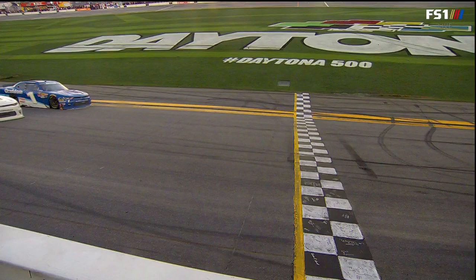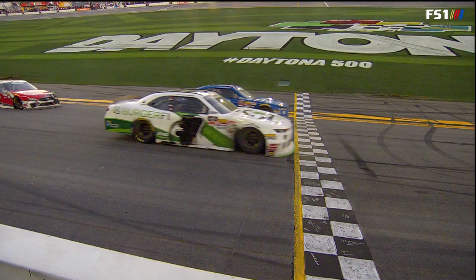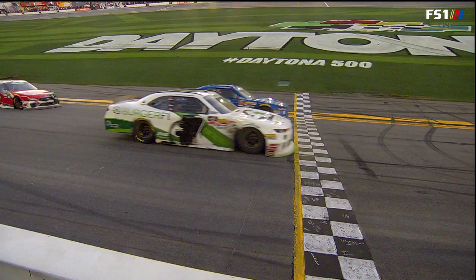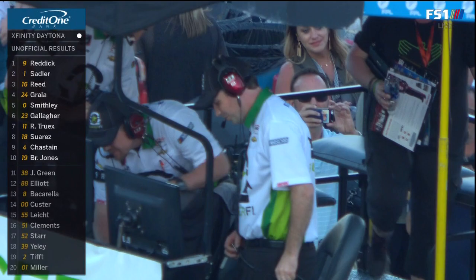Five of the last nine at Daytona have gone to Junior Motorsports, and here we are right at the line by that much. Elliott Sadler made a great move to get a side draft on Tyler Reddick. He was just a little too late on it — he missed it by the tiniest of amounts. Well, that was worth the wait, wasn't it?